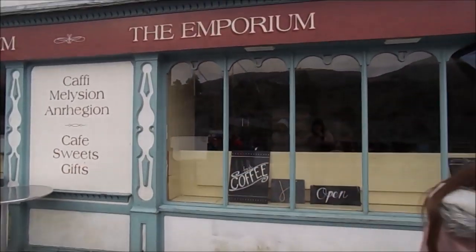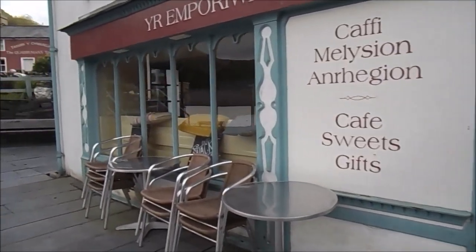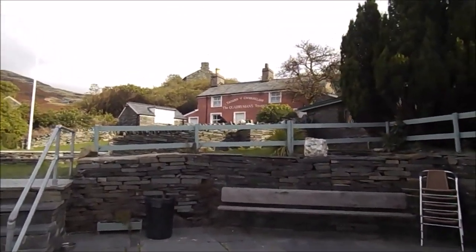So this building here used to be an old-fashioned sweet shop. I don't even know if it's open — it's like a cafe now. Is it a coffee shop now? Yeah, but I don't think it's open, darling. Look where your dad is — he's found the pub.